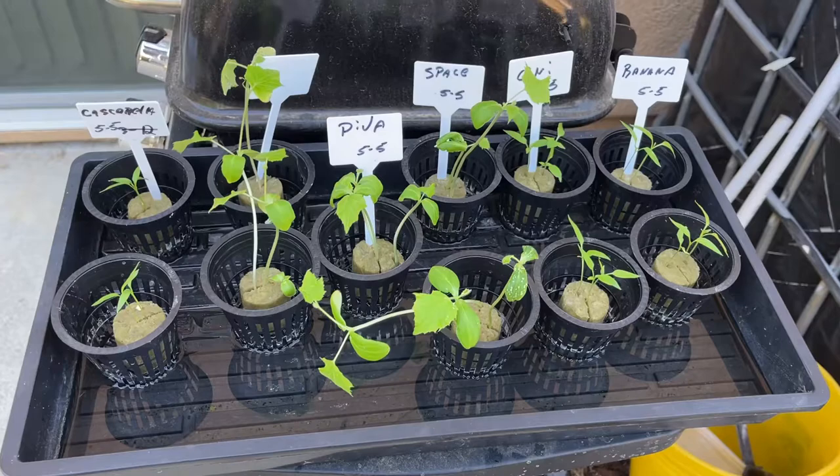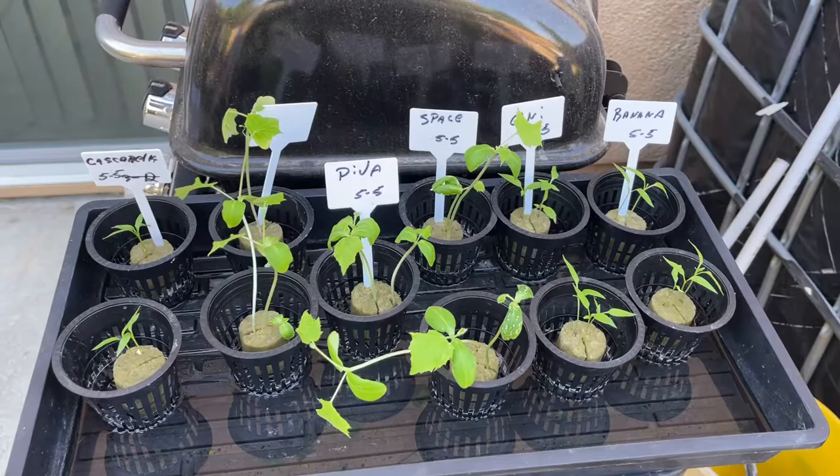Greenhouse updates and things. Brought these outside — it's the afternoon now. The shade on the side of the house is still 90-some odd degrees out here. Cascabella peppers.